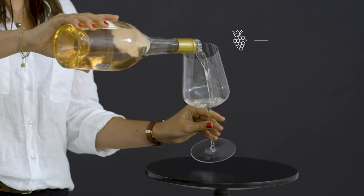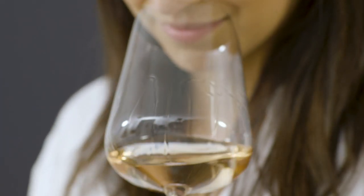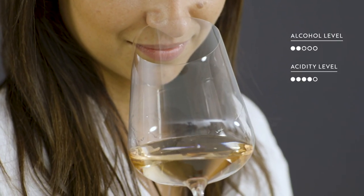Rosé wines are made from regular red grapes, such as Pinot Noir or Grenache. But during winemaking, the juice is only left with the grape skins for a short period, which gives them a much paler colour than red wine. They have low alcohol levels and decent acidity.